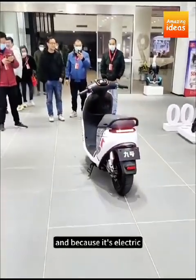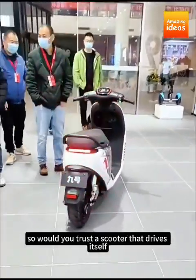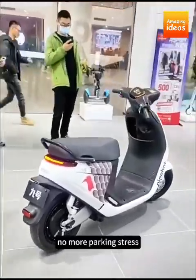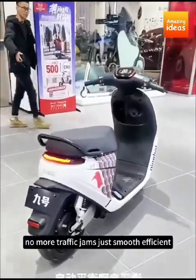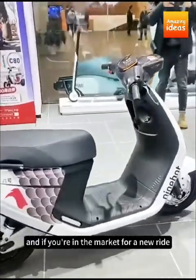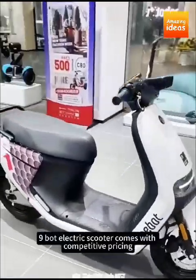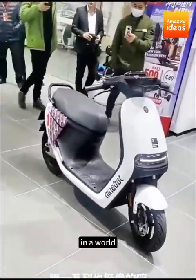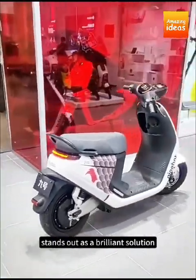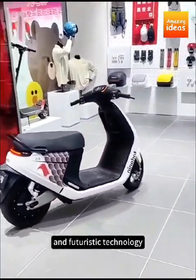And because it's electric, you're not just saving money on gas — you're also doing your part for the environment. Would you trust a scooter that drives itself? Imagine how much time you could save: no more parking stress, no more traffic jams, just smooth, efficient, eco-friendly transportation. And if you're in the market for a new ride, you don't even have to break the bank — Xiaomi's Ninebot electric scooter comes with competitive pricing. It's the perfect fusion of practicality and futuristic technology.